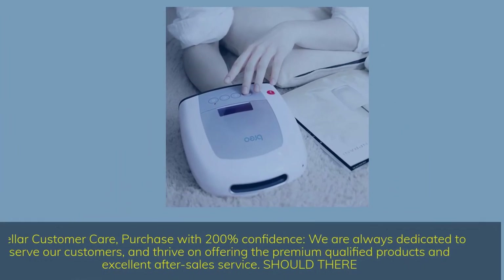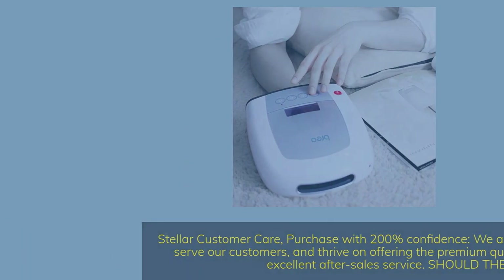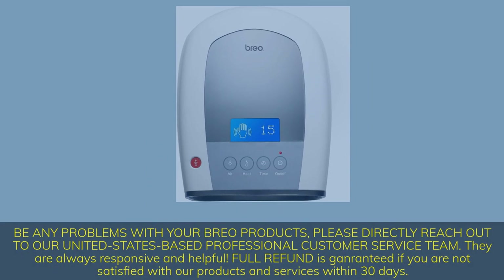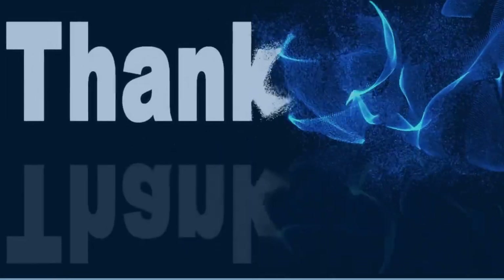Stellar customer care — purchase with 200% confidence. We are always dedicated to serve our customers and thrive on offering premium qualified products and excellent after-sales service. Should there be any problems with your Brio products, please directly reach out to our United States-based professional customer service team. They are always responsive and helpful. Full refund is guaranteed if you are not satisfied with our products and services within 30 days.